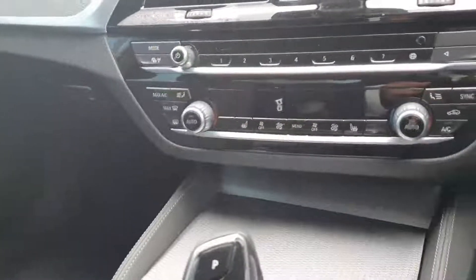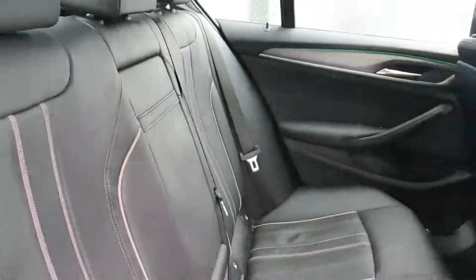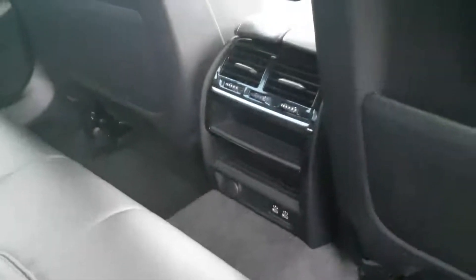You have heated seats in the front and dual-zone climate control. There's plenty of space in the back for your passengers. You also have ISOFIX for your child seat and you can fold down the middle armrest. There are two more charging points in the back along with rear climate control.